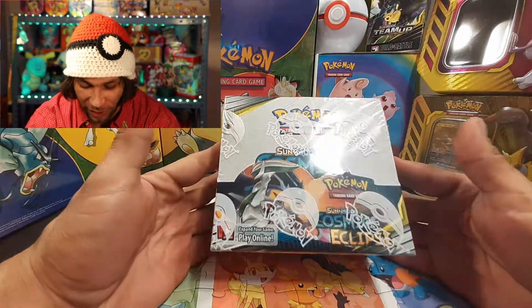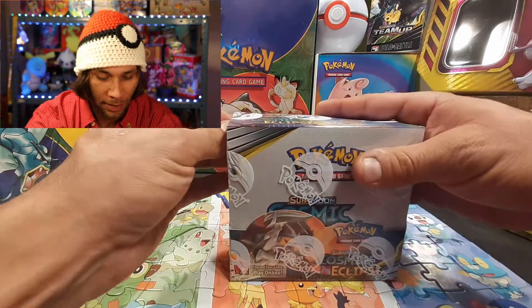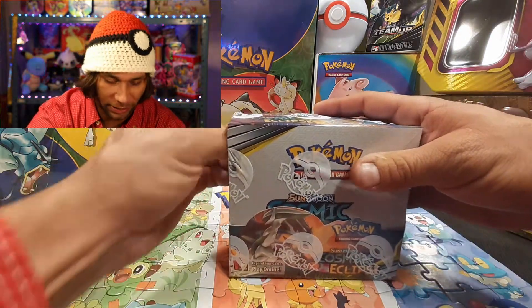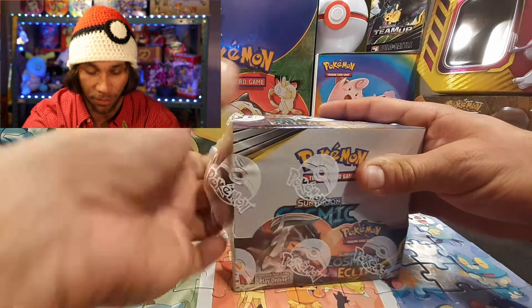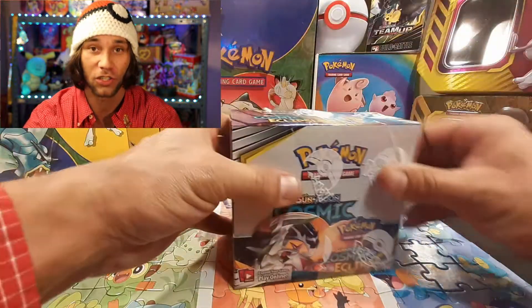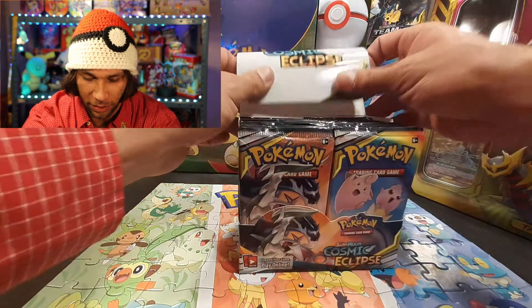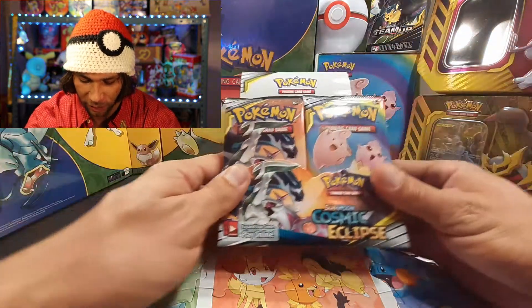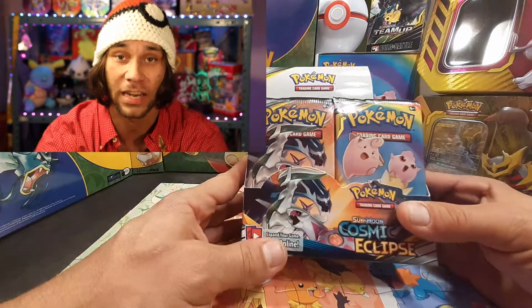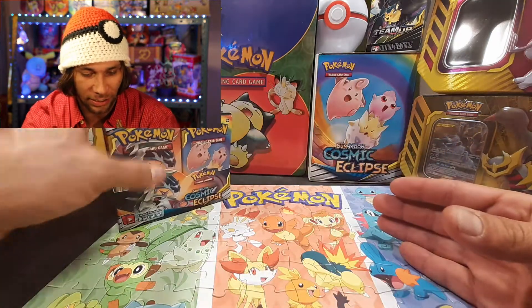Welcome back fellow seekers. Today we have an entire booster box of Cosmic Eclipse, which I'm absolutely excited about. Hopefully we get most of the secret rares — a lot of the full art trainers are soaring in price. Cosmic Eclipse is something you cannot get your hands on relatively cheap, so let's just start getting into it.